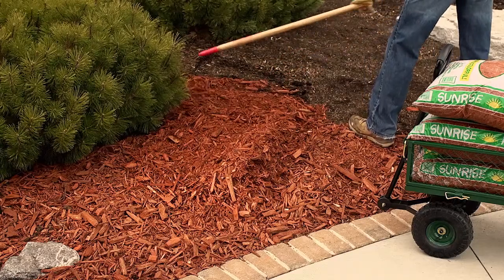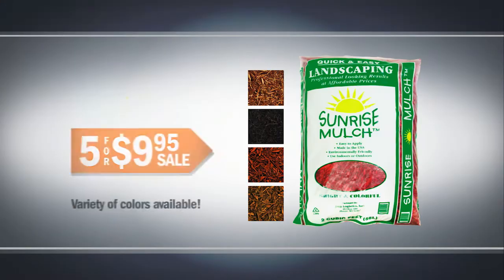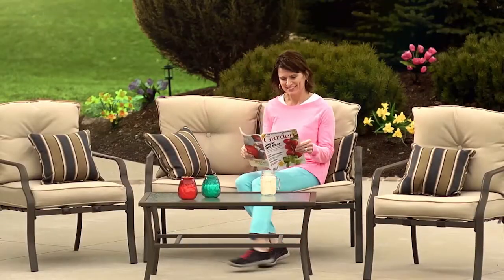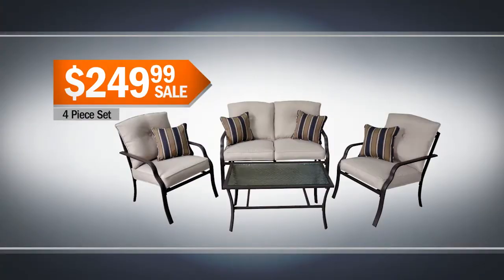Add sunrise mulch to improve the look of your flower beds — five bags, just $9.95. Relax on a four-piece conversational patio set. On sale, $249.99.